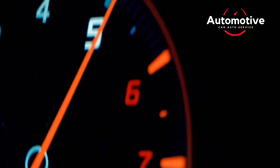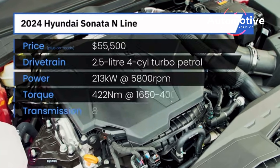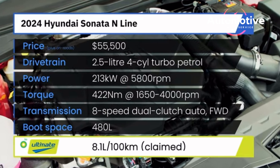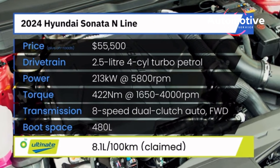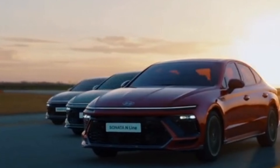While the Sonata's road manners don't impress us as much as the Honda Accord's, its high-style quotient and value-oriented packaging make it an excellent choice among family vehicles. Hyundai gives the Sonata a refresh for 2024.